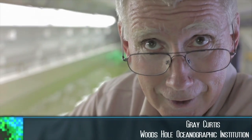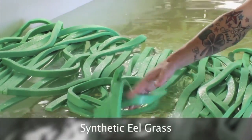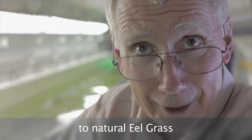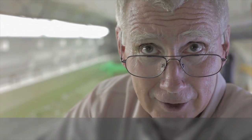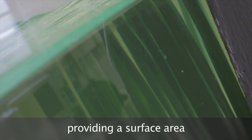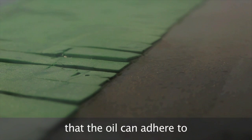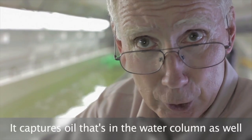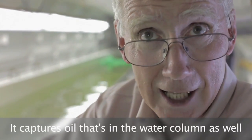I'm Greg Curtis, and along with Scott Smith we developed this concept of synthetic eelgrass to take advantage of the oleophilic nature of EMA in order to capture oil on the water. Eelgrass is an analog to natural eelgrass — it rises up from the bottom and floats on top, providing a surface area that oil can adhere to. Because it comes up from the bottom, it isn't just floating on the surface; it captures oil that's in the water column as well.